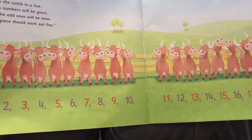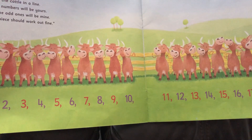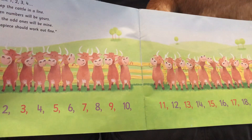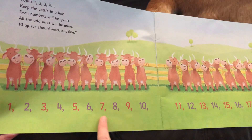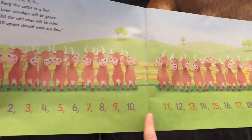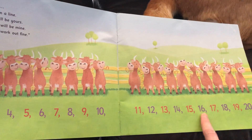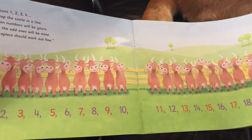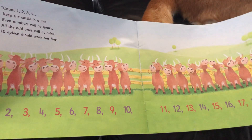'Count one, two, three, four — keep the cattle in a line. Even numbers will be yours; all the odd ones will be mine. Ten apiece should work out fine.' One, two, three... all the way to twenty. And all the numbers in red are odd numbers, and all the numbers in purple are even numbers.